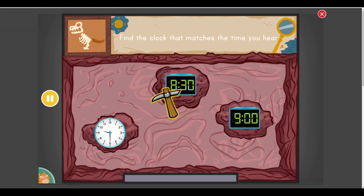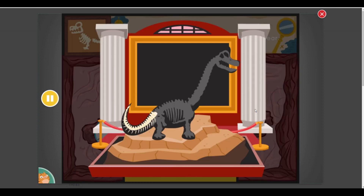Find the clock that matches the time you hear. Nine o'clock! Something's under there. Dig it out as fast as you can. You found some dinosaur bones.